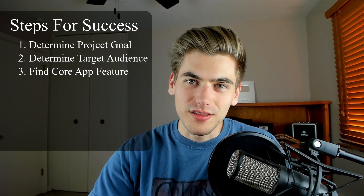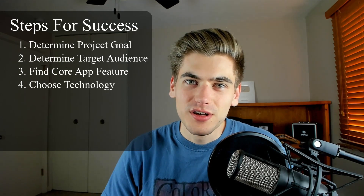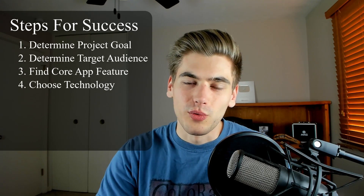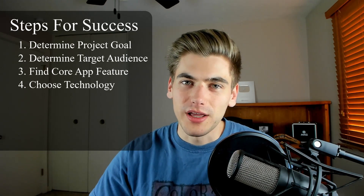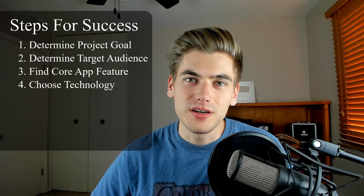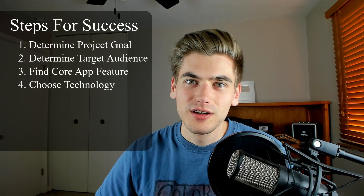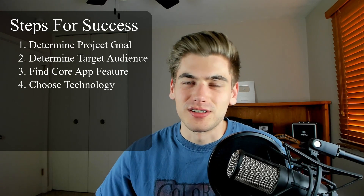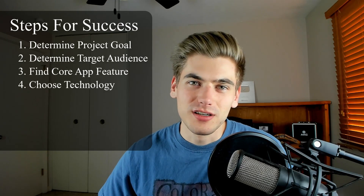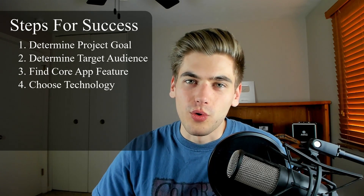Now that we understand the core component of our application, we can jump into step four: figure out exactly what technologies and languages you're going to use to build that feature. For my course platform, I need an easy way for people to watch videos, so I'll want a video player library. I'd also look into video streaming — something like Cloudflare to host and stream my videos, or maybe Vimeo. When it comes to a database, I don't initially need one, so I don't need to think about that too much.